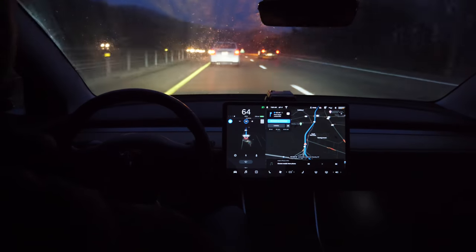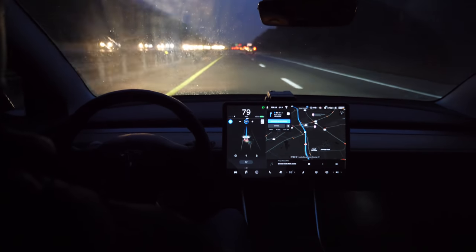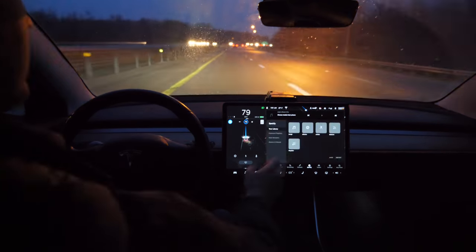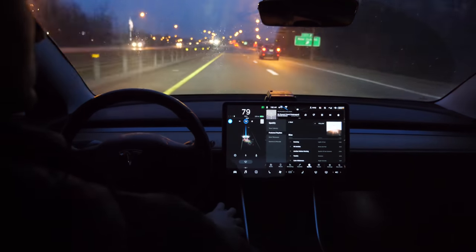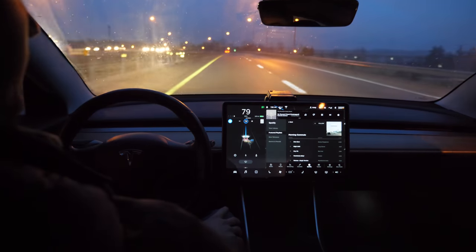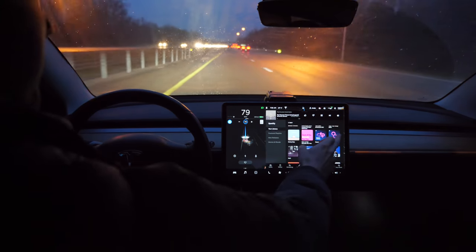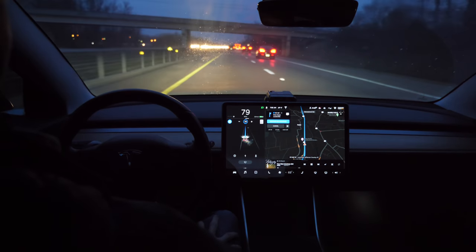Now we're going to get back in the fast lane. I'm staying in the left-hand lane because I'm going faster than most people in the right-hand lane. Based on your speed, Autopilot will go back into the slower lane if it doesn't detect anybody in front of you — though in this case it did not, likely because I have my speed set pretty high. It knows there are vehicles up ahead that I'm going faster than.